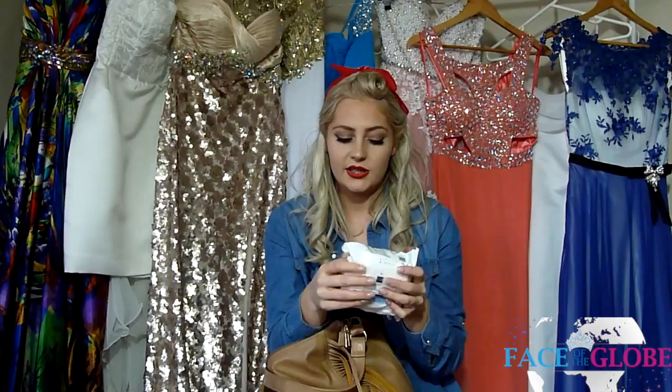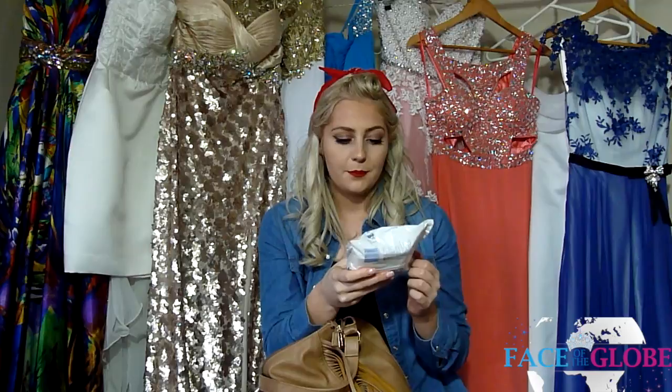The next thing I have is some QV face cleansing wipes — the same brand as the face wash I use. They're for sensitive skin because I do have quite sensitive skin. There are 25 in here and they're just little towelettes, nice to keep your face fresh on the flight.